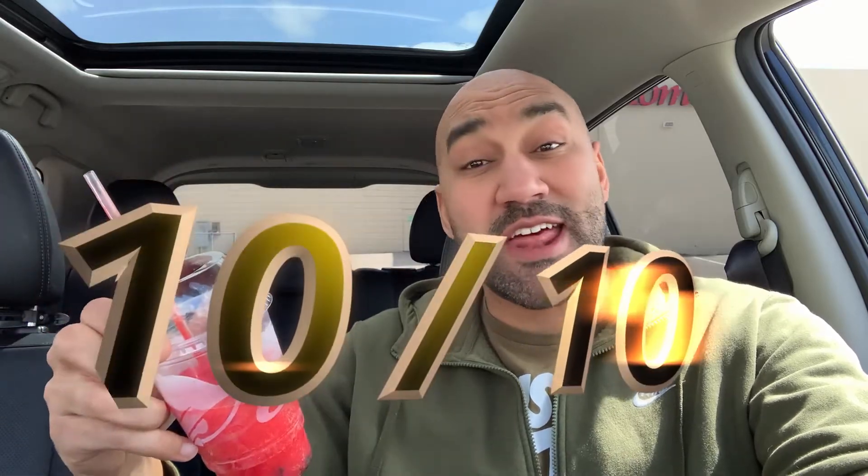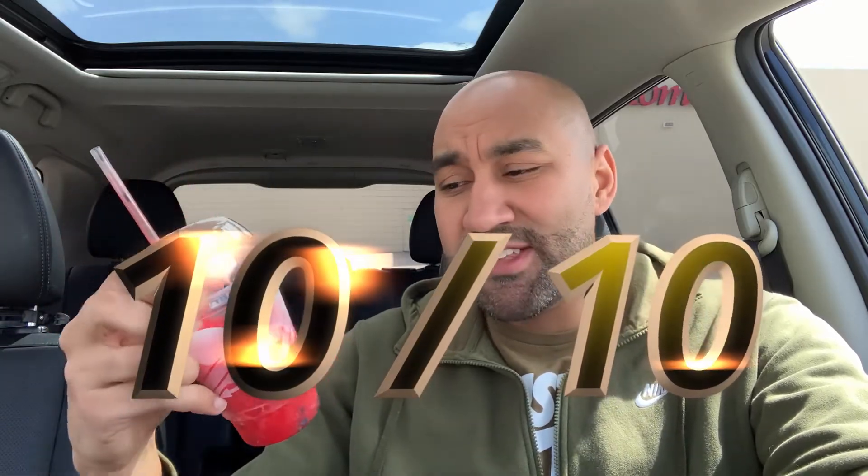I'm gonna give this a ten out of ten, you guys. This is a great little item right here — brings back nostalgic moments, great flavoring, sweet but not too sweet, not excessive. This is a great combination, Taco Bell.